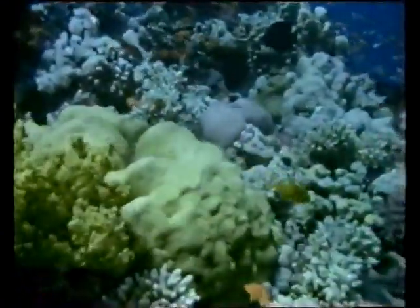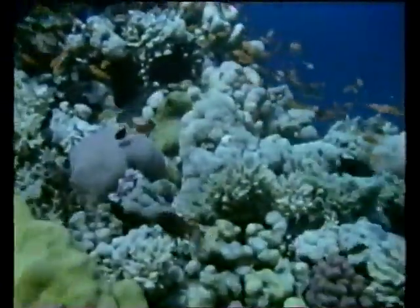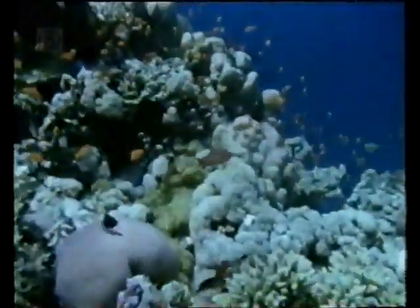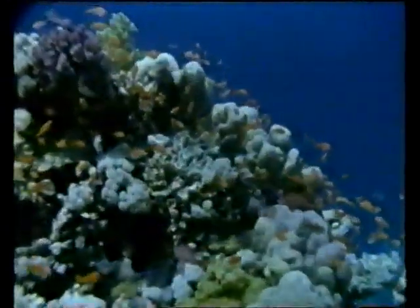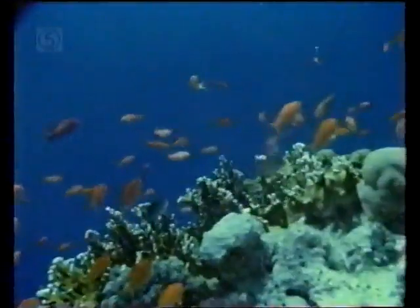The coral of the Wingate Reef, where the Umbria came to rest, has entirely colonised the ship. One of the more brilliantly coloured shoals is comprised of anthias. They are a form of grouper, usually the largest fish on the reef. Anthias are renowned in scientific circles for being the first fish species in which it was discovered that sex changes occurred.